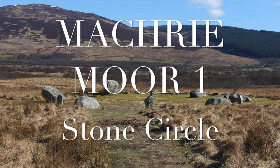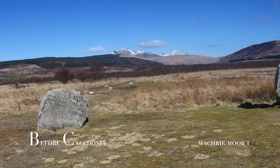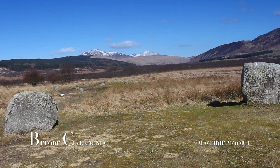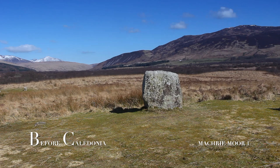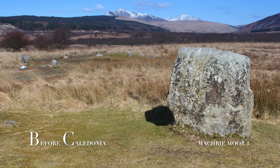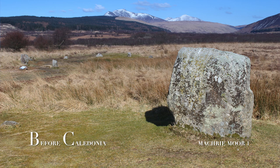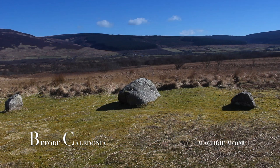In the heart of Machrie Moor is another fine stone circle known as Machrie Moor 1, which originally started life as a circular timber structure. This ancient ring is the most complex site in the ceremonial landscape and one of the most impressive. 4,500 years ago the prehistoric people erected circles of timber — this was the origin of the site, 500 years before the stone circle was constructed. Machrie Moor 1 had three timber circles, and the middle ring was exactly the same size as the later stone circle. The post holes decrease in size from the inner circle outwards, with the smaller posts on the outer circle.